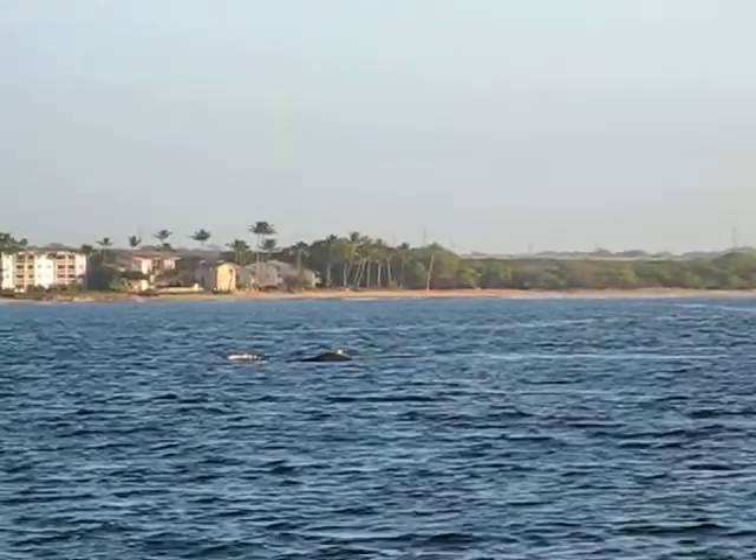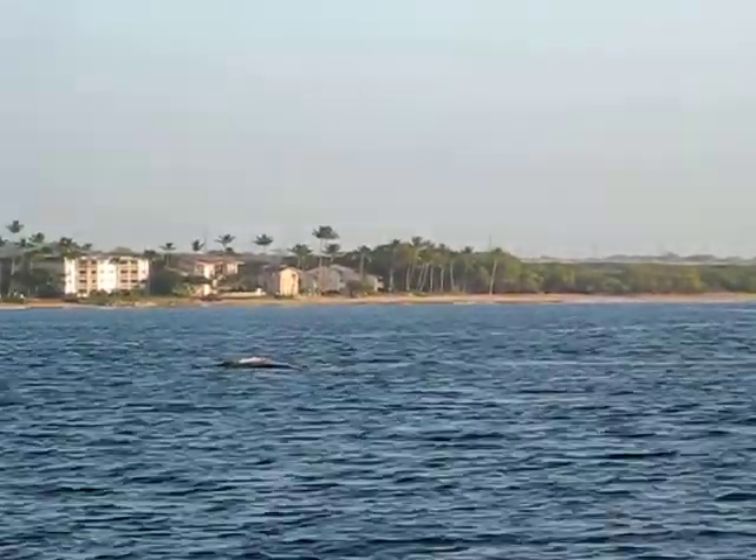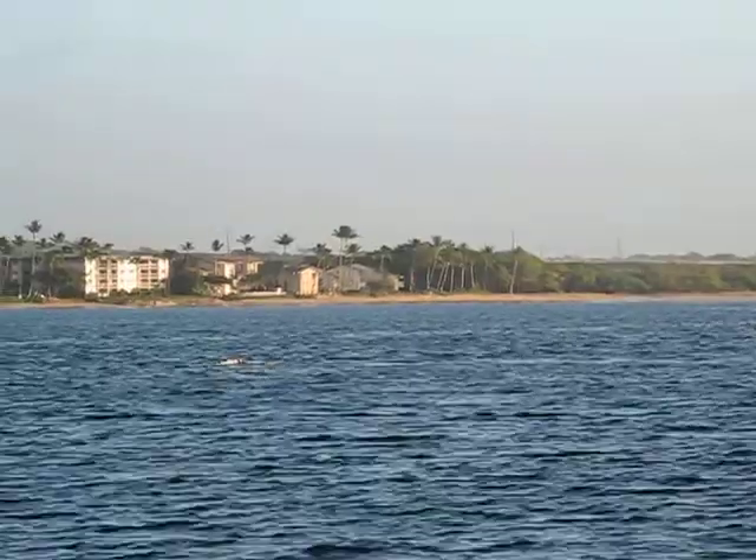A dolphin. Those are whales. I know they look like dolphins, but they're whales. There's a baby and a mama.